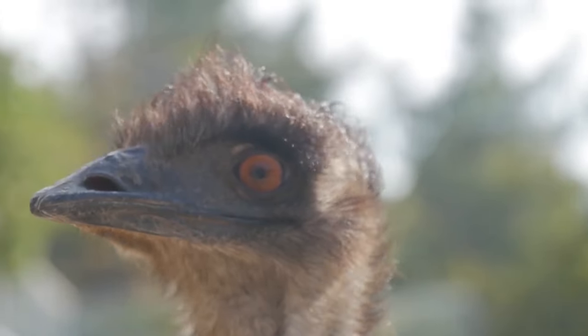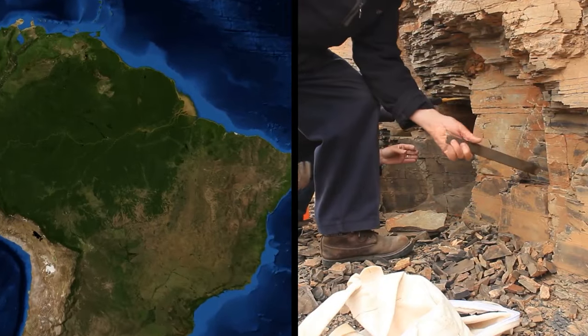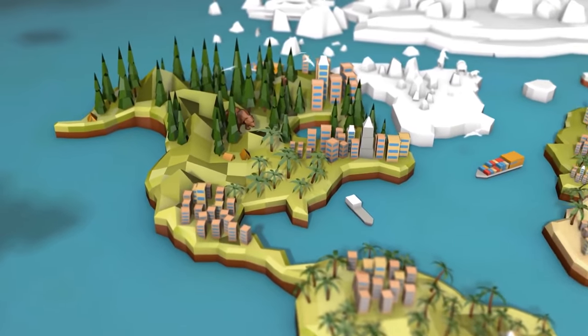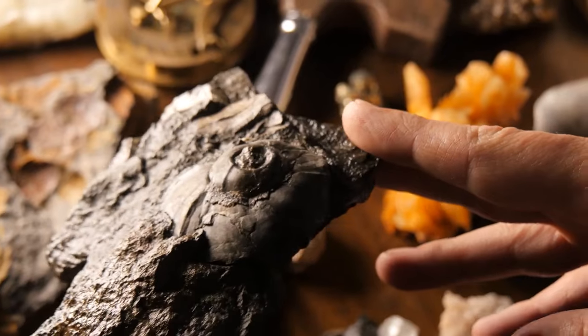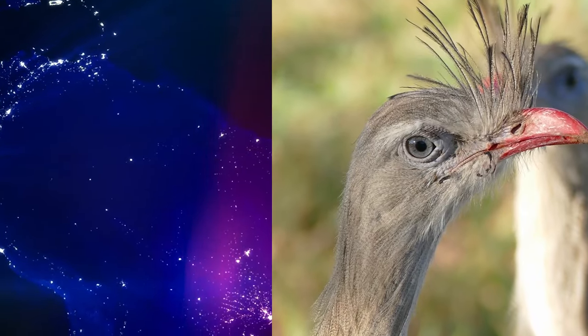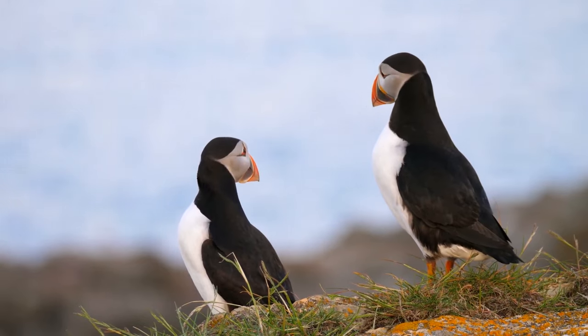The huge curved-down beaks of these 'thunder chickens' allowed them to bite chunks off their targets, like modern birds of prey. Most Phorusrhacid fossils were found in South America, where they lived from about 60 to 2 million years ago. Some remains have also been found in North America. It was once claimed they survived until 10,000 years ago based on discoveries in Florida, but those fossils turned out to be much older. Their closest living relatives are thought to be the South American seriemas, which only reach 80 centimeters in height.